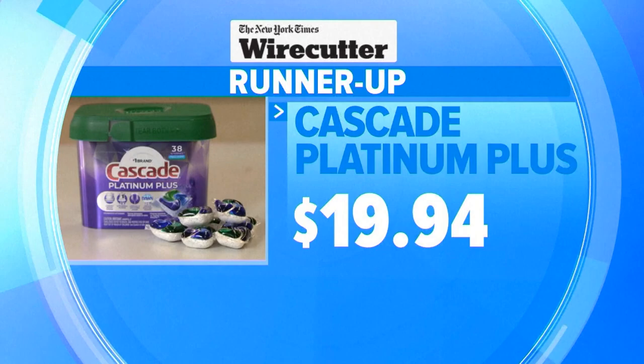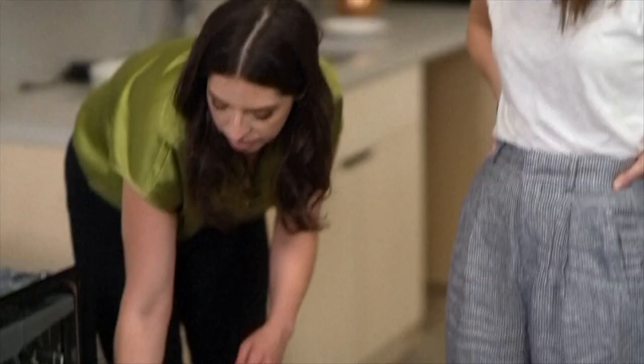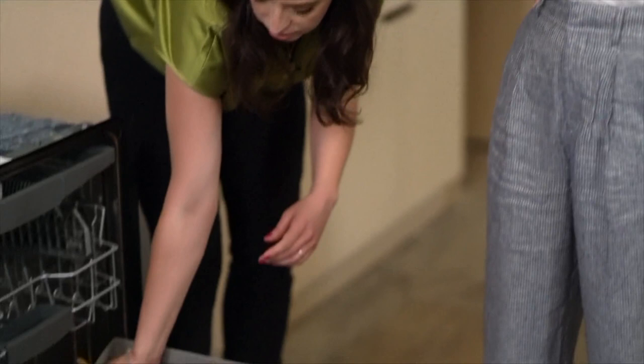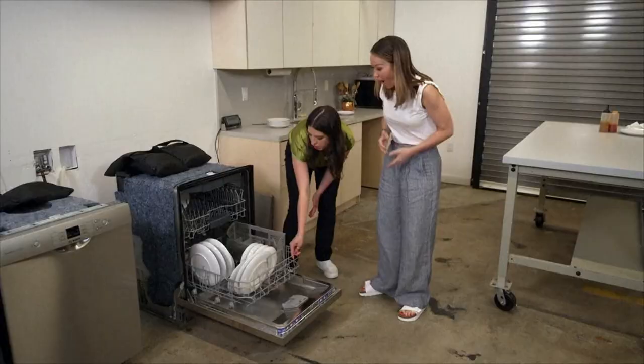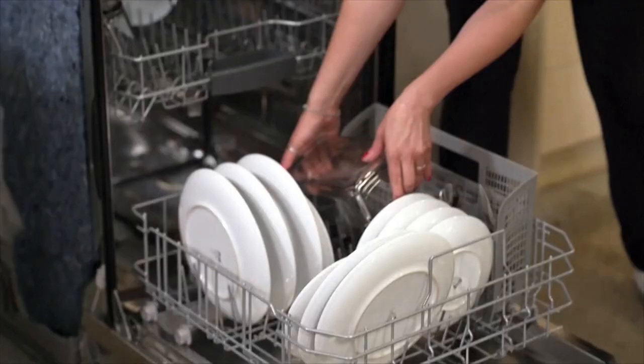"It'll get everything." We put Wirecutter's top picks to the test — could they really get that baked-on casserole dish clean? "Look at that." "I told you." Totally clean. "That's crazy."